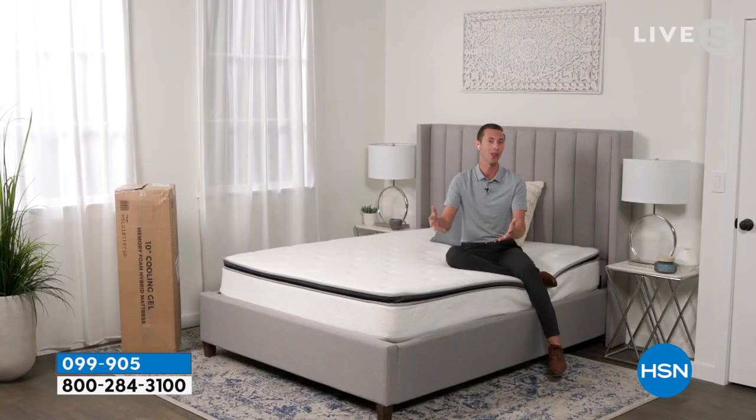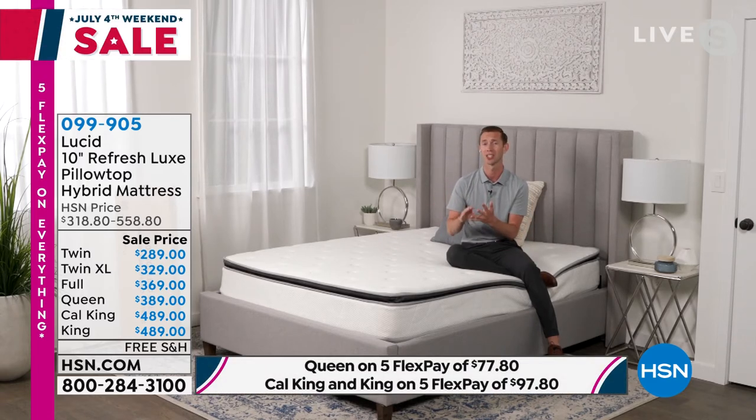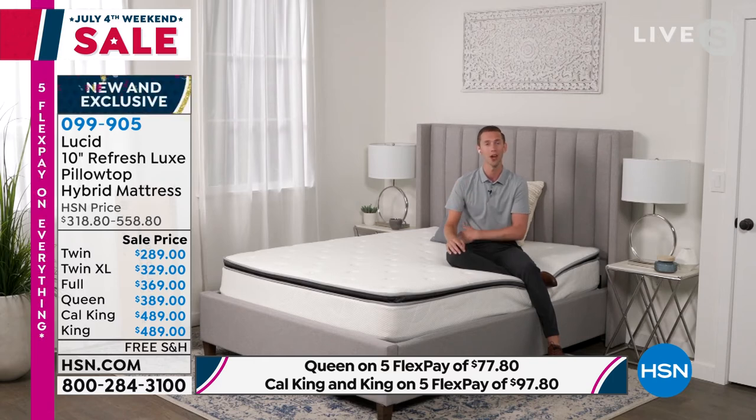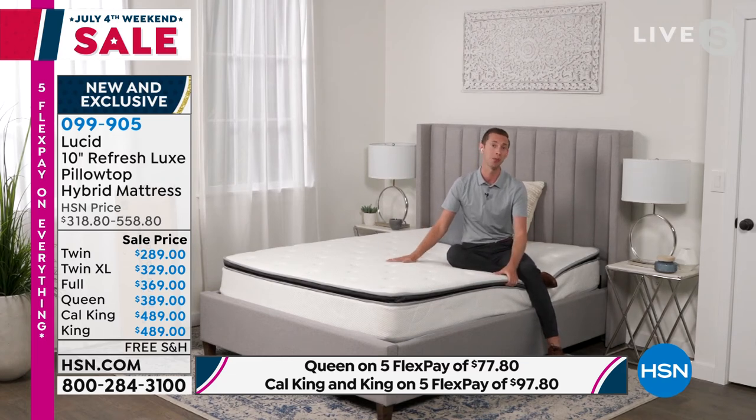It's perfect for every base, every bedroom, and every sleep style. We've been in the mattress game for a long time and we're bringing you the really perfect mattress — that 10-inch profile and that hybrid design. This combines memory foam — soft, plush, contouring to your shoulders and hips — with the support of inner springs. Many of you might be sleeping on a traditional inner spring mattress; we love those because they're supportive, durable, and long lasting. So we're combining both memory foam and inner springs together in one long-lasting, durable, and super comfortable plush mattress.